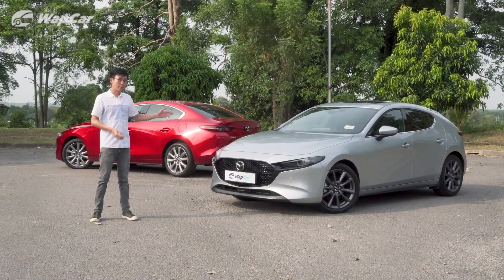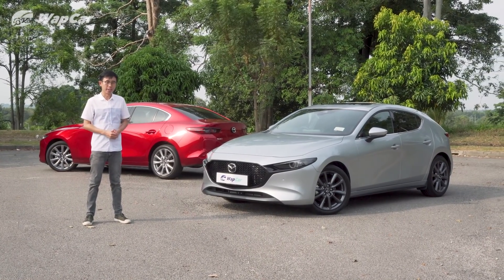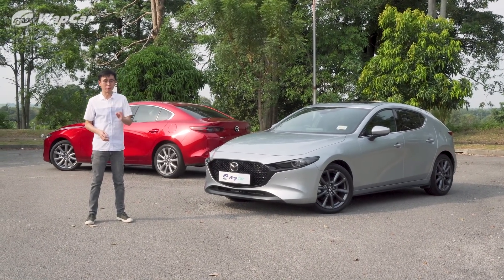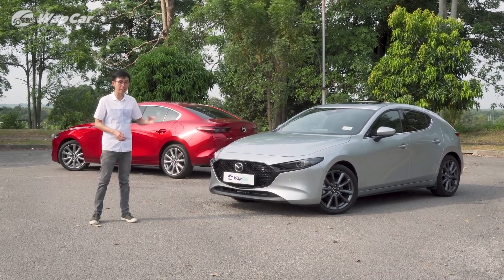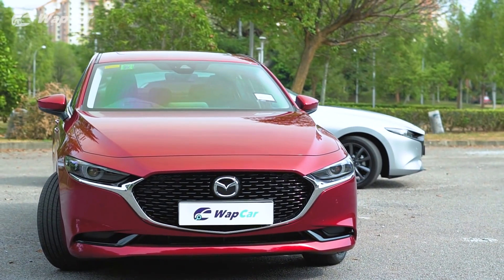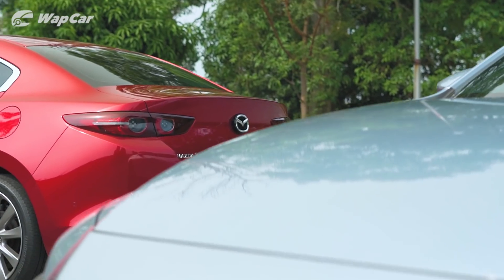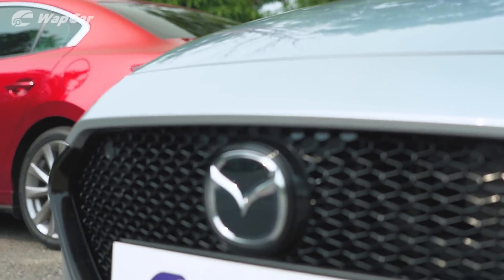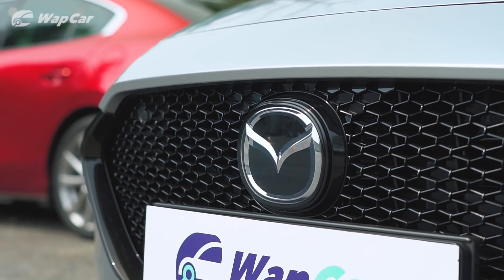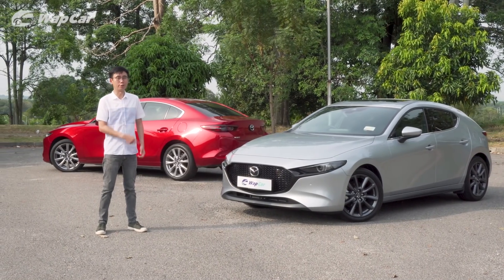So is the all-new Mazda 3 worth your RM160,000? Of course not — it's 20% more expensive than its equivalent rivals, but it's not 20% more car. I just can't bring myself to justify its high price tag. However, the Mazda 3 — or the Mazda brand in general — has become a brand with premium aspiration, an object of desire. It's a little bit like a Chanel bag: you don't need it, but you want it. And that's the Mazda 3 for you.